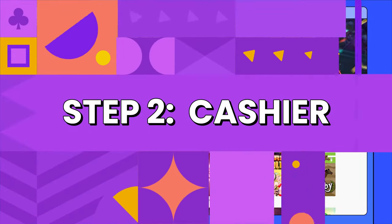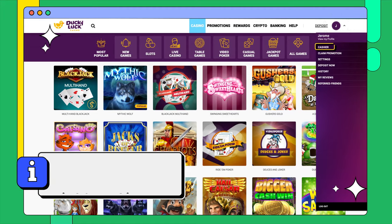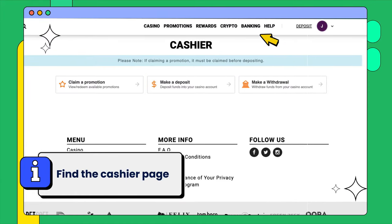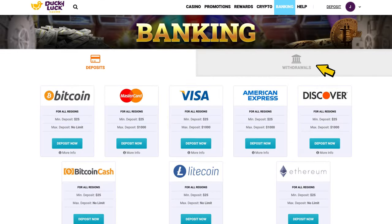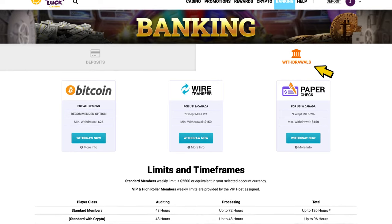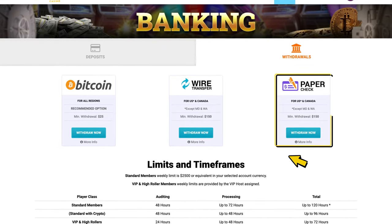Step 2: After logging in, look for the cashier page. This is where you can manage all your funds, whether you're making a deposit, withdrawing, or viewing your current balance. Look for the withdrawals or payouts tab here — it's usually located right next to the deposit tab. It can have fewer options to choose from, but that makes it easier to compare and pick the right one for you.